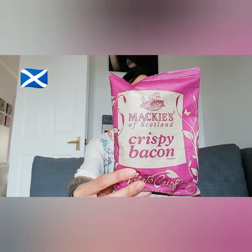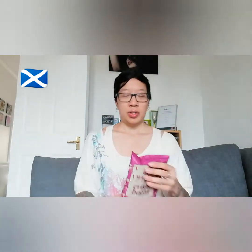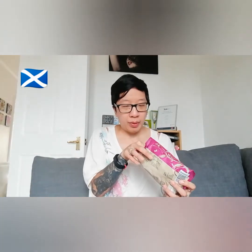So the first thing we have is the Mackies of Scotland Crispy Bacon Flavoured Potato Crisps. Scottish crisps — I actually haven't tried these ones before. Oh wow, definitely smells of bacon, like the smoky bacon.